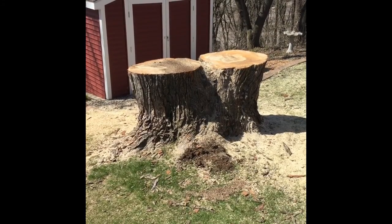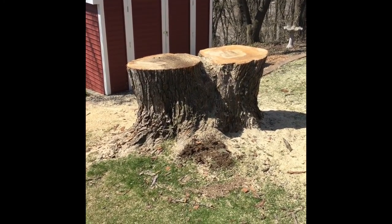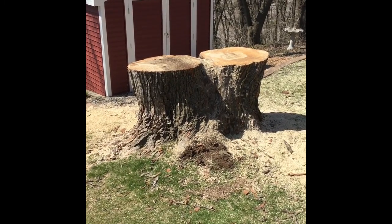The tree has been cut down and this is what is left — two big stumps.